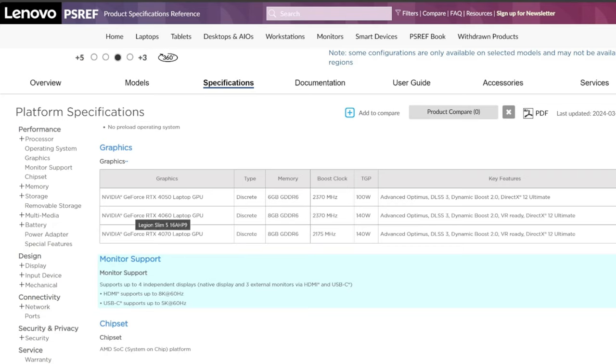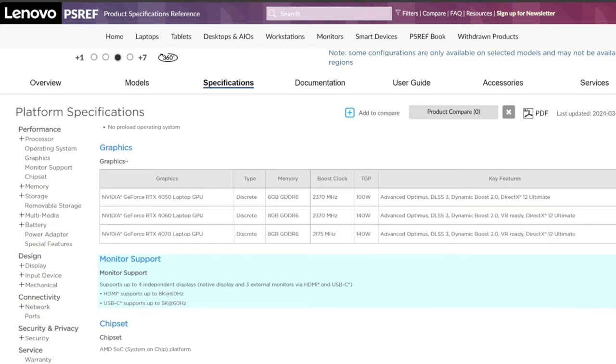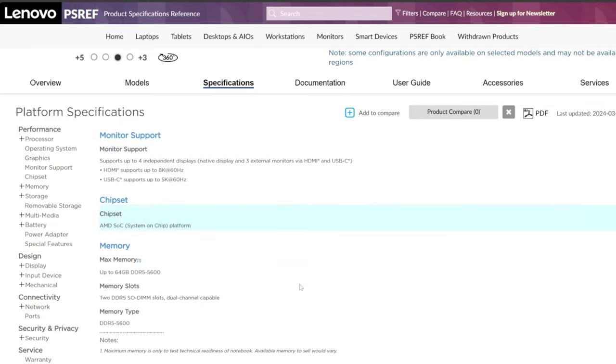For most cases the 4060 is probably the sweet spot — best bang for the buck. The 4050 is still good but won't keep up with the other two. I have the 4070 in my laptop, since in Canada there is no 4060 right now, so I went with the 4070. More power is more power.